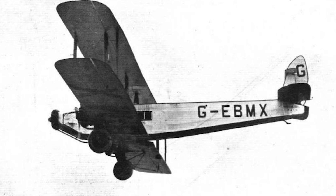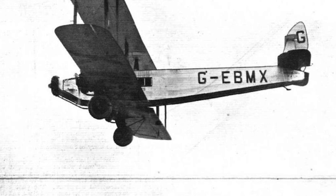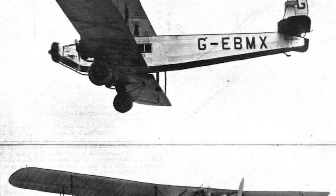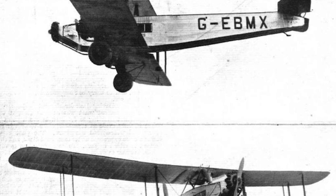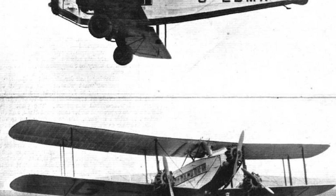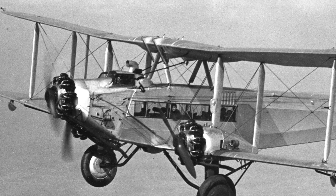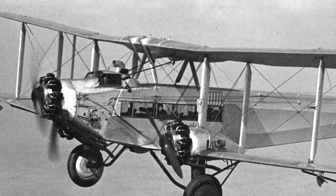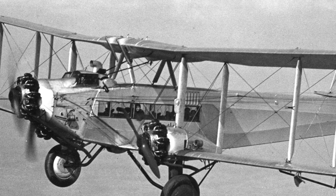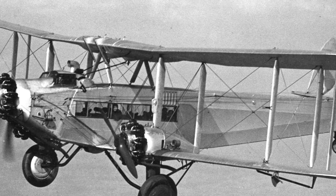Thanks to their sturdy design, the Hercules aircraft managed remarkably well in the harsh, unforgiving conditions of the Middle East, and because of this, in 1928 they caught the attention of Western Australian Airways, who operated aircraft over equally harsh, unforgiving, and slightly more spider-infested conditions on the other side of the world. After being given permission to open a new air service between Perth and Adelaide, the company selected the DH-66 as the obvious aircraft to carry their passengers, and an order was placed for four Hercules later that year.